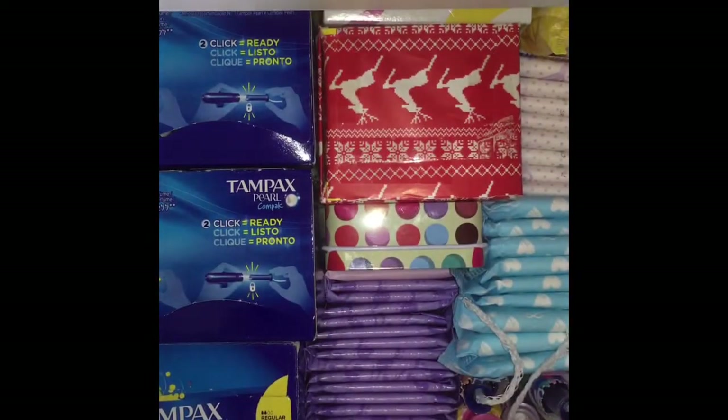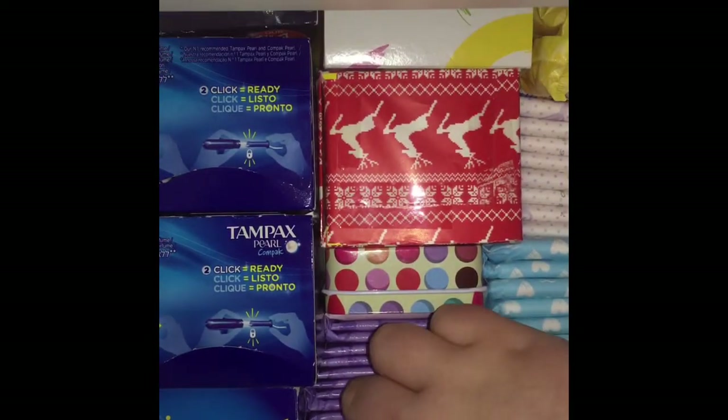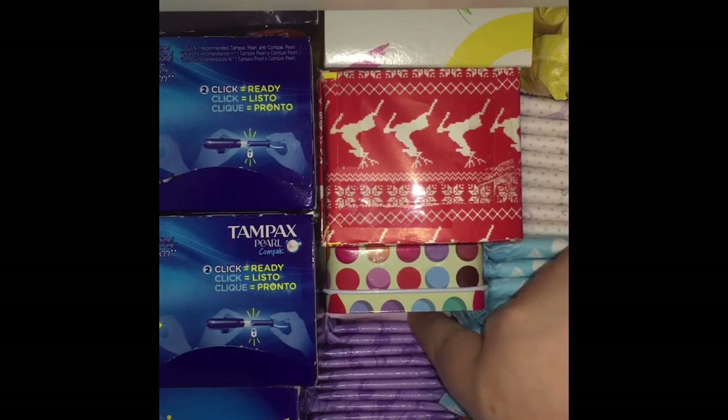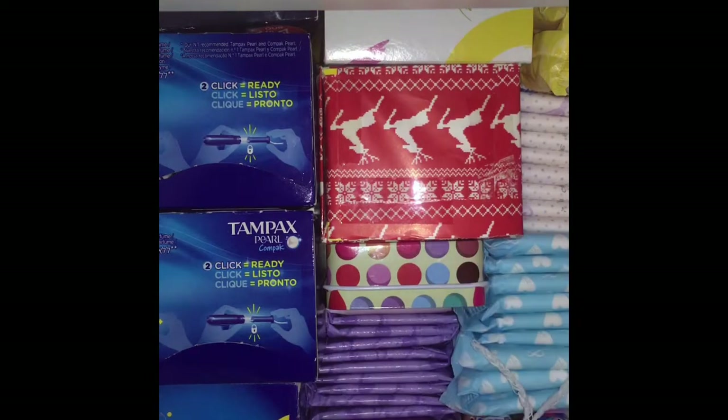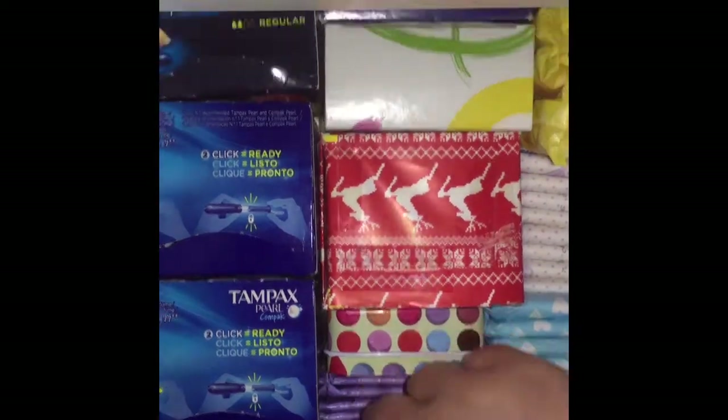Down here, the strings are everywhere but never mind. I have one Carefree and the rest are Always Dailies — scented liners. And then up here, let's move my apparently creepy teddy. There are two or three pads here.